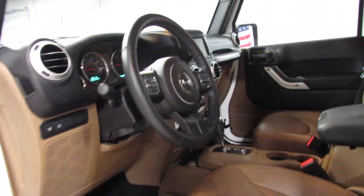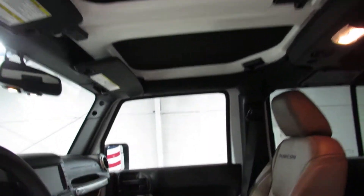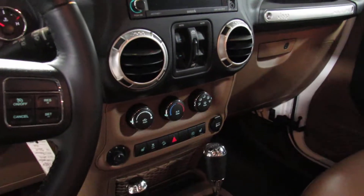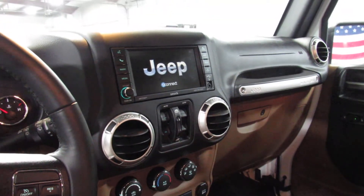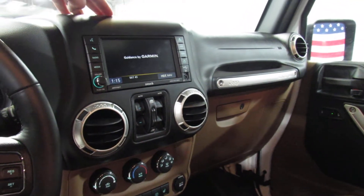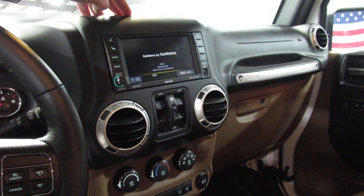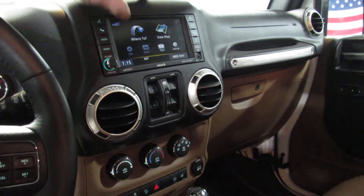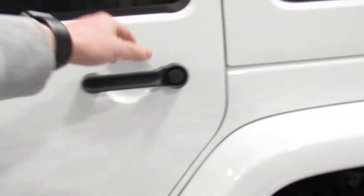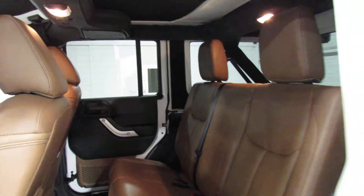Interior is tan leather. It's got heated seats, four-wheel drive, navigation system, a factory sub in the back, and power windows and locks.